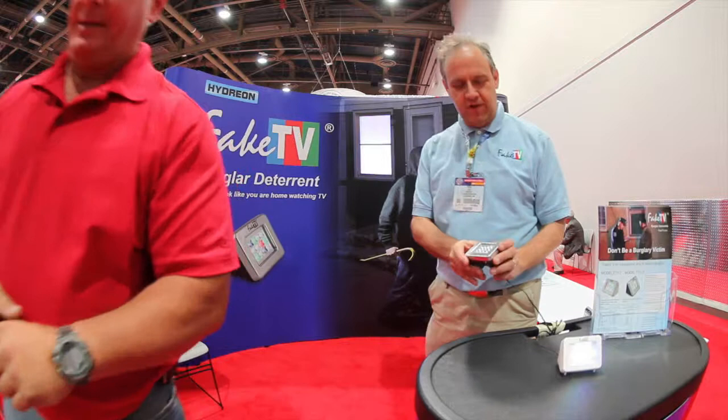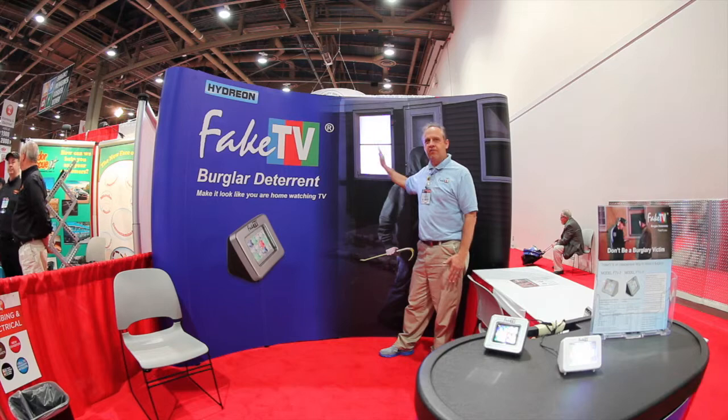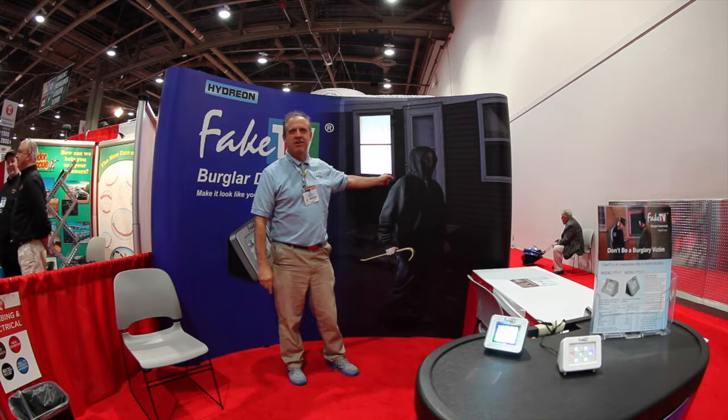Fake TV produces exactly the same sort of light as a real television. You place Fake TV behind the curtains — here we have a demonstration of it — and from outside it looks like you're home watching television. A potential burglar thinks you're home watching television, so he moves on and picks an easier target. It's really that simple.